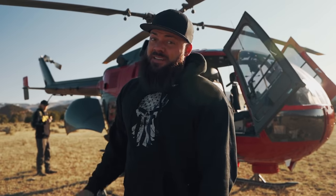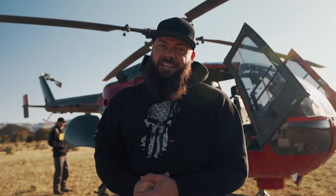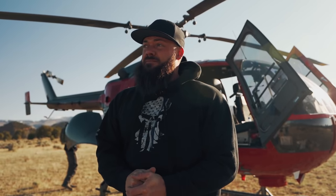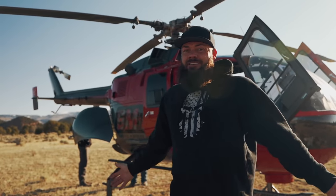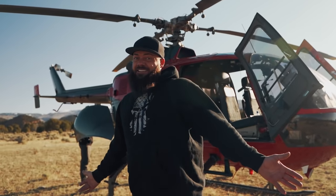You guys thought recovering the excavator off the island was a tricky recovery? That was all just a flat, straight pull. This is curvy, windy, gnarly mountain canyons that we're trying to get it out of. This is going to be the most complicated recovery we've ever done because of just the sheer size of this dead-weight machine. Buckle up because either way, it's going to be exciting and entertaining.